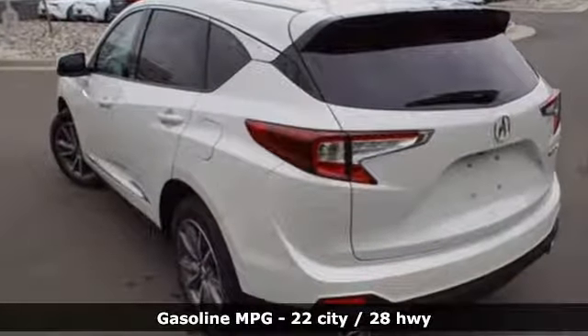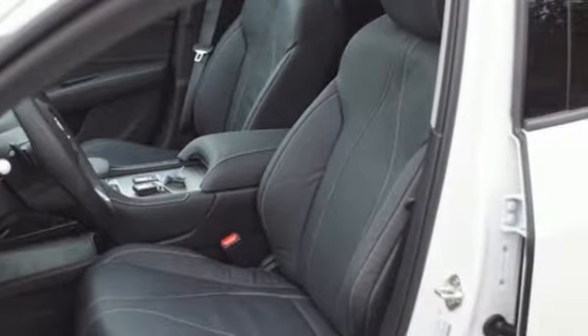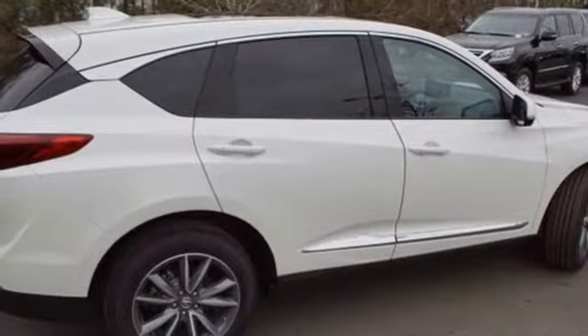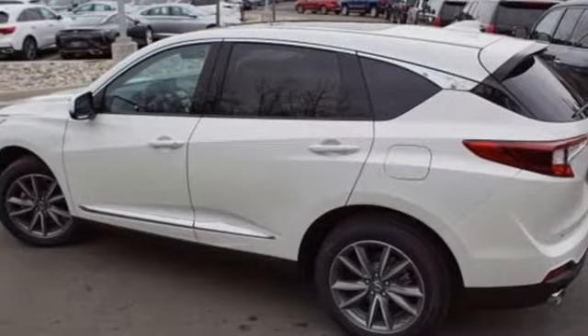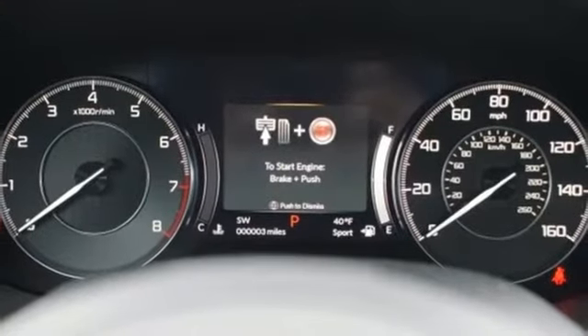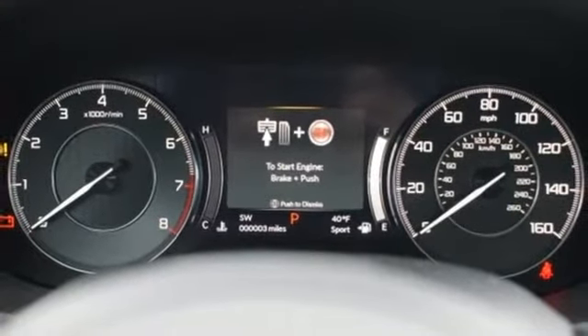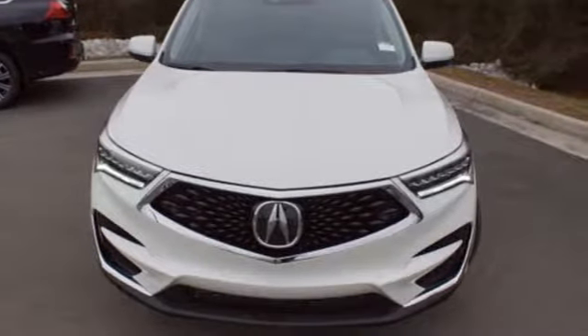Turbo inline 4-cylinder engine, gas pressurized shocks, integrated navigation system with voice activation, power heated mirrors, front heated leather bucket seats, auto dimming rear view mirror, streaming audio, doors and push button start proximity key, dual zone climate control, front and rear parking sensors and automatic transmission.